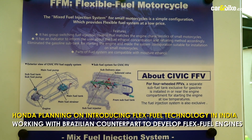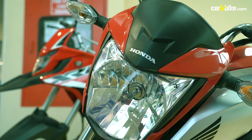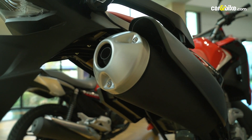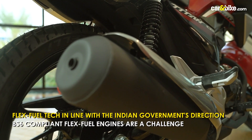Honda is also working on introducing flex fuel technology in India. It is exploring the development of flex fuel engines to suit Indian requirements and is working with its Brazilian counterpart for the same. As Honda's leadership stated, this is in line with the government's direction regarding India's energy strategy for the future, and they will apply their Brazilian flex fuel technology in India accordingly.